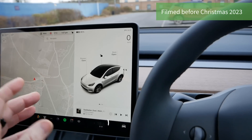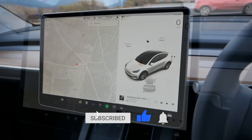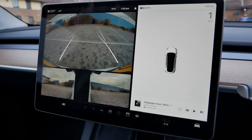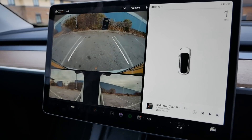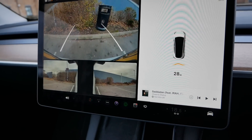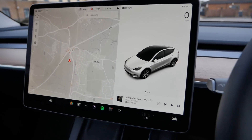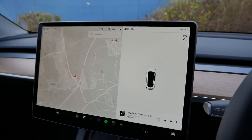Before showing the new update, let's look at what we currently have. When reversing, the lack of sensors hasn't really been a particular issue because of the resolution of the cameras. There's a very high quality view out the back and on either side, so reversing up to a bin you can see exactly where the curb is. The lack of sensors hasn't really been an issue at all when going backwards.